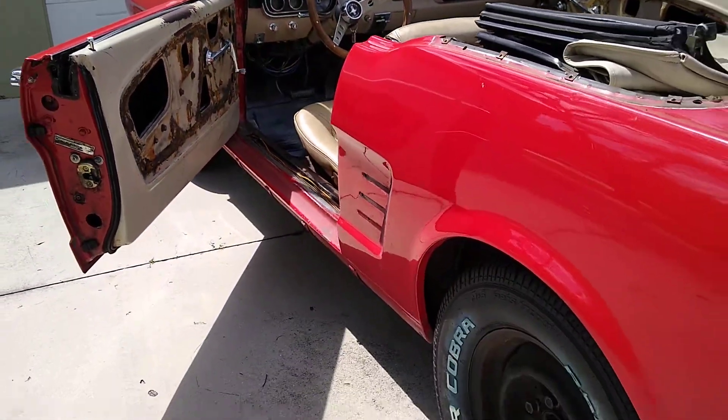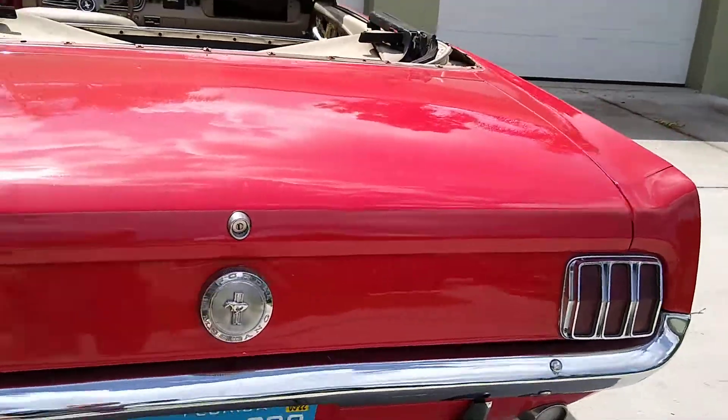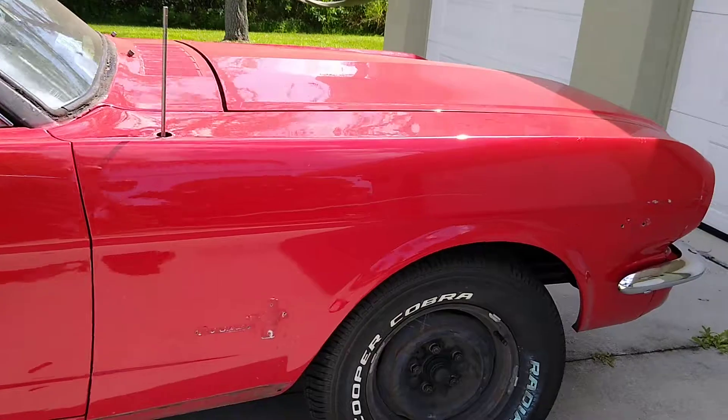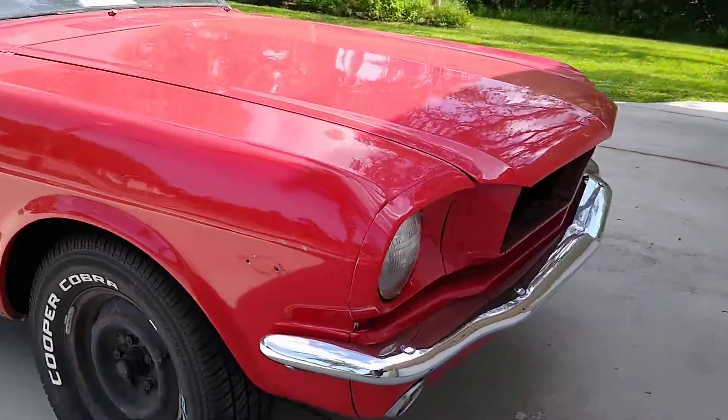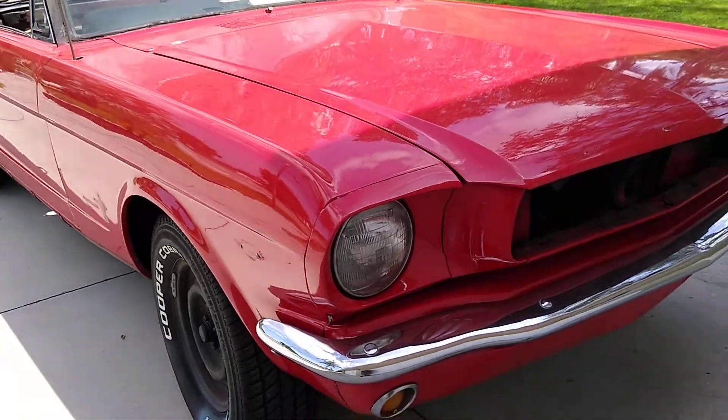So we're going to do the final strip. All the signals, tail lights are coming out, everything. Door handles are coming off and bumpers. So that way it goes to the paint shop and they will be good to go with it.